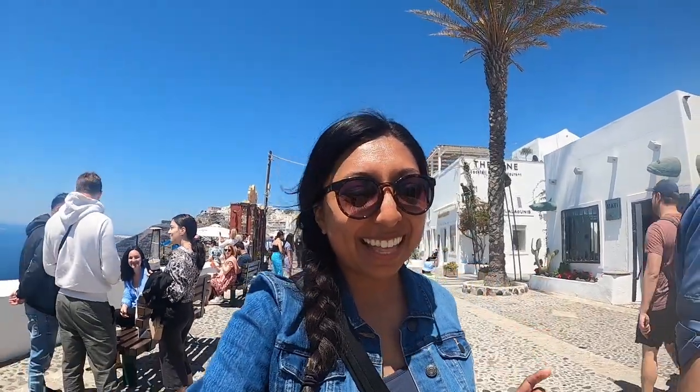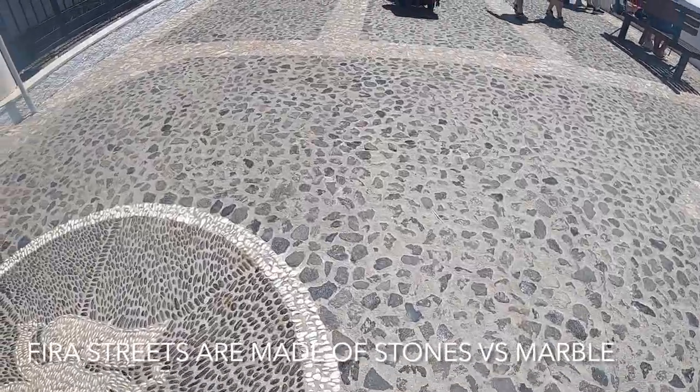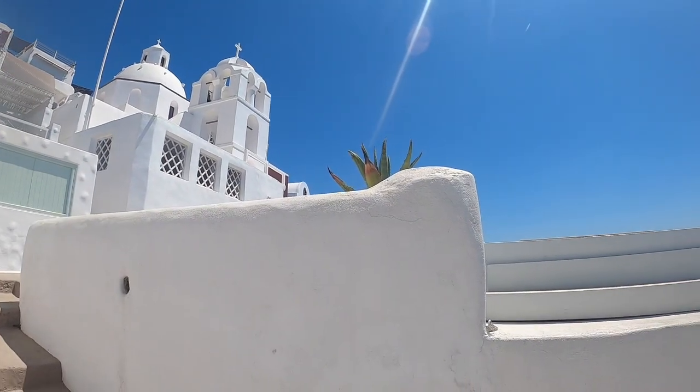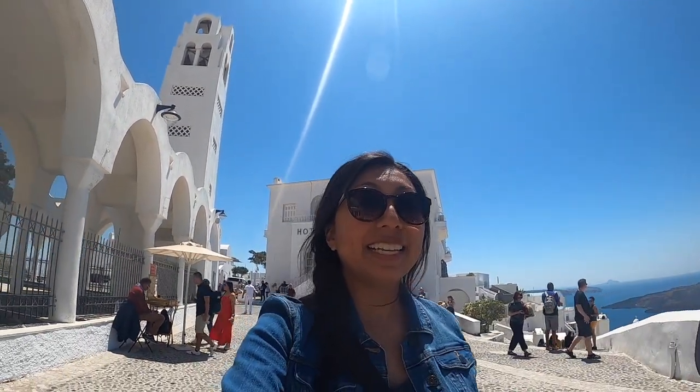Another reason why I like it is because the streets are actually not as slippery as the ones in Ia. And you're probably wondering, are there domes here or churches? Yes, there are domes and churches galore here too. Another thing that I would recommend here in Vida is the cathedral.